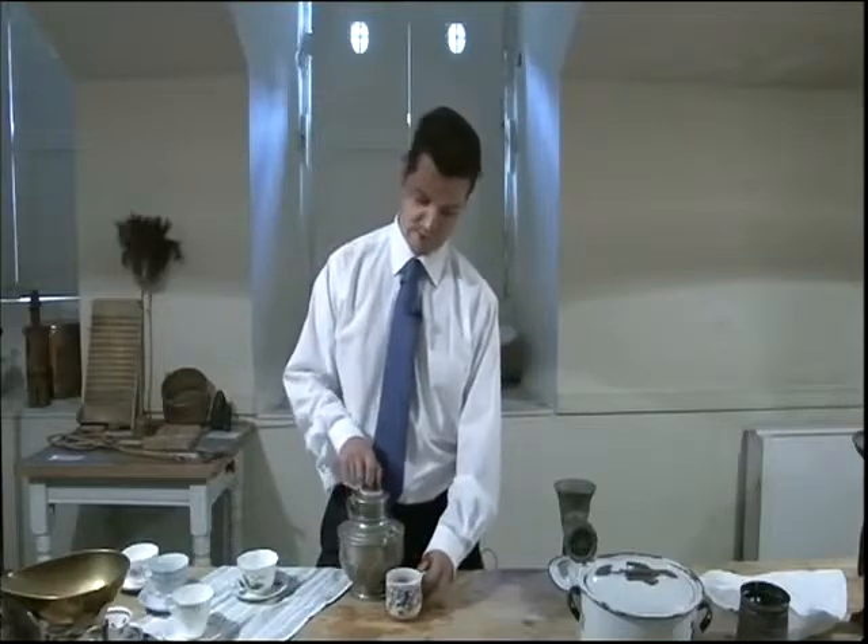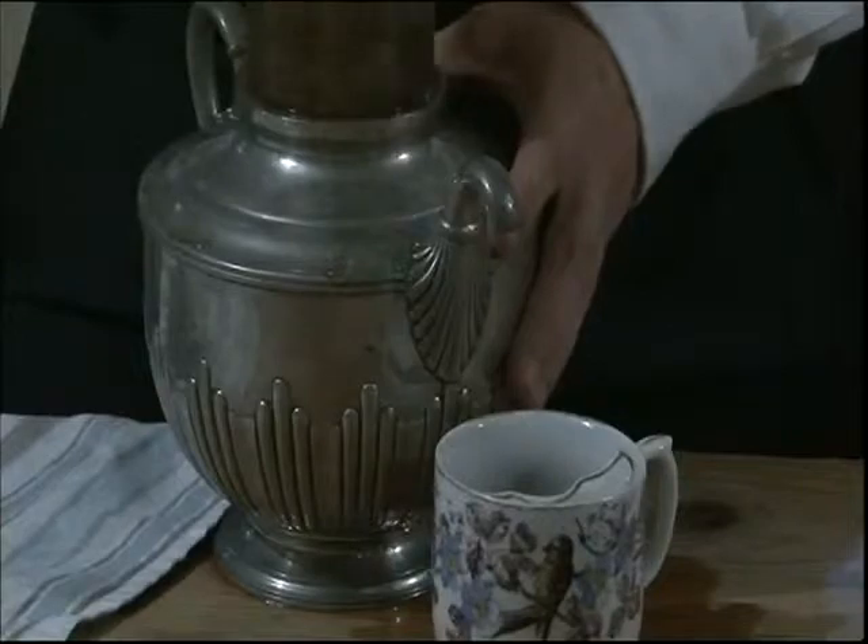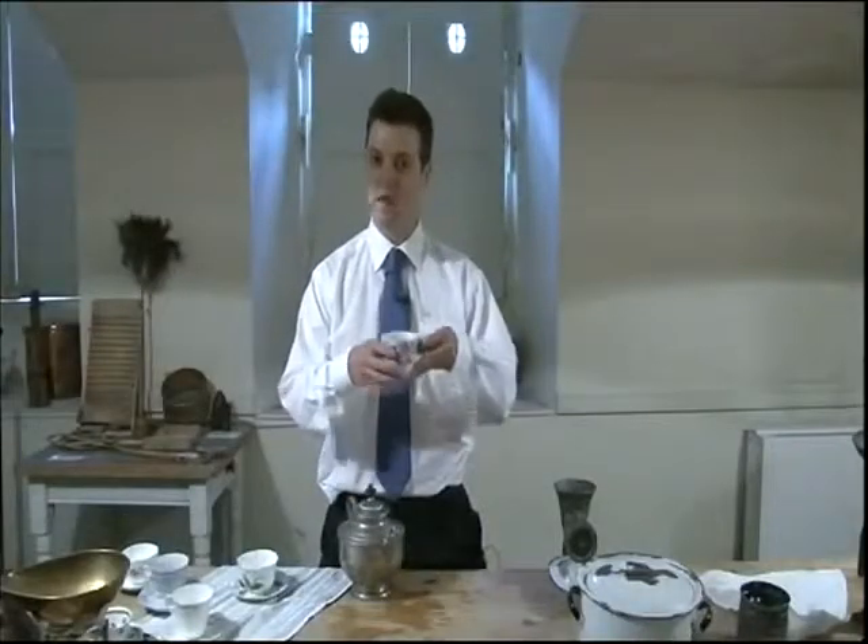One invention which sadly didn't take off is this one — it's the non-spill, non-drip teapot. You simply pump your tea into the cup like that. And there you have it, the perfect cupper.